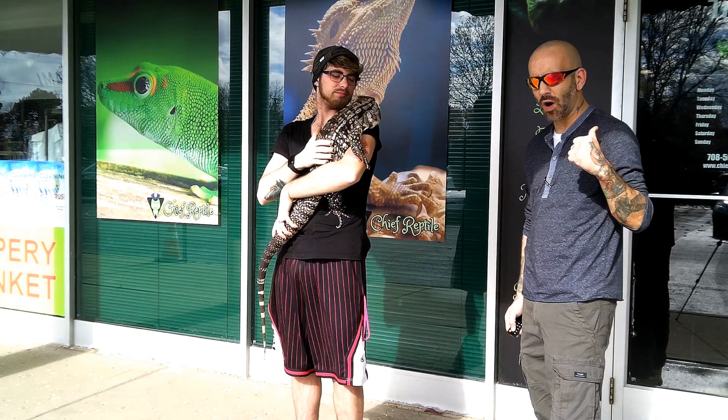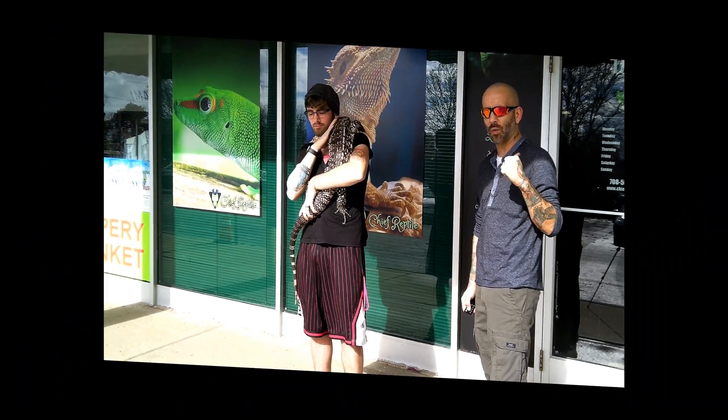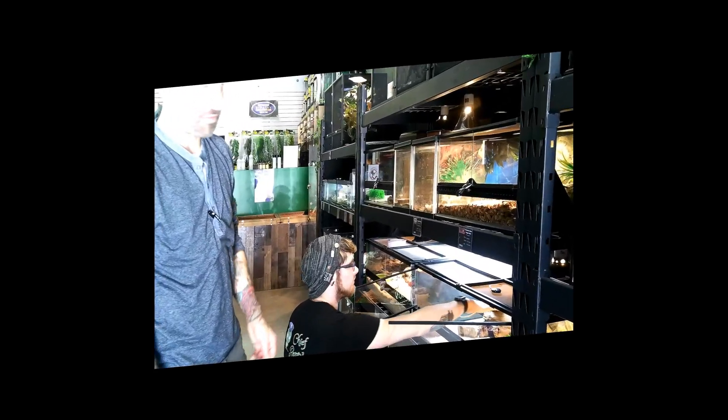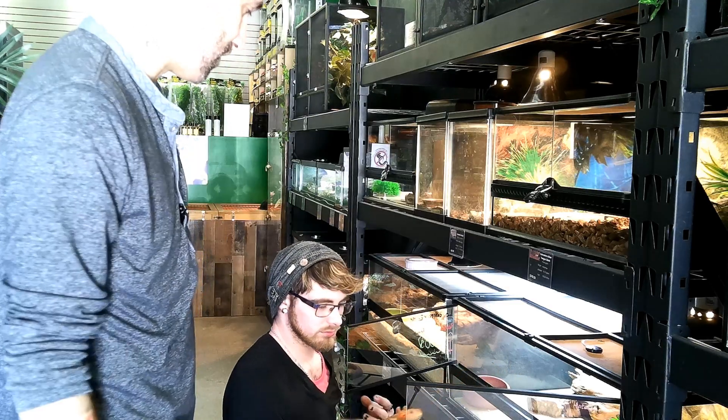Thanks for watching. We're going to go inside and check out some of the bearded dragons they've got — some really cool, pretty bearded dragons. So we've wandered into the store and we're looking at one of the most beautiful bearded dragons I've ever seen.